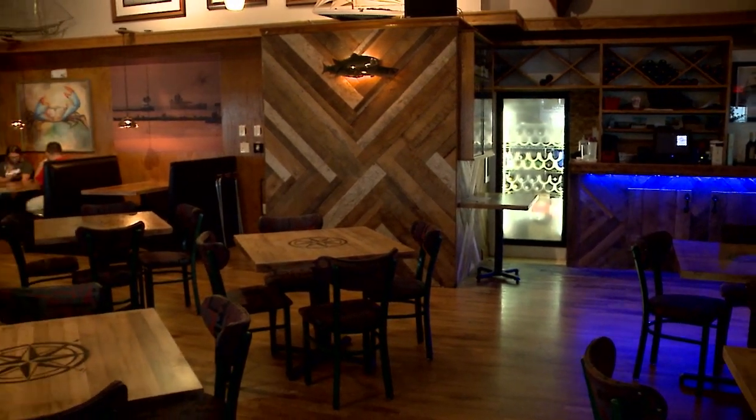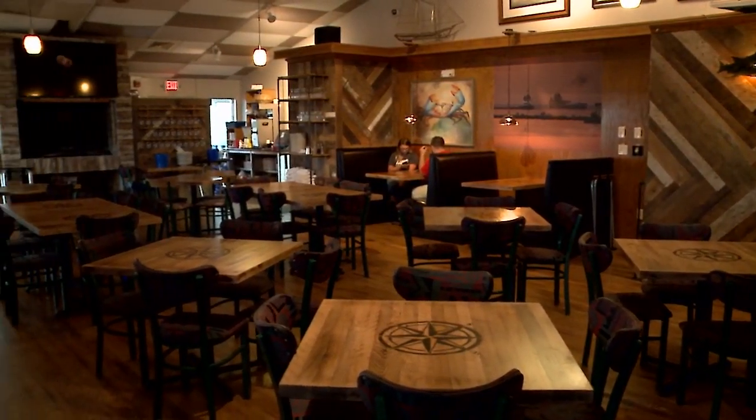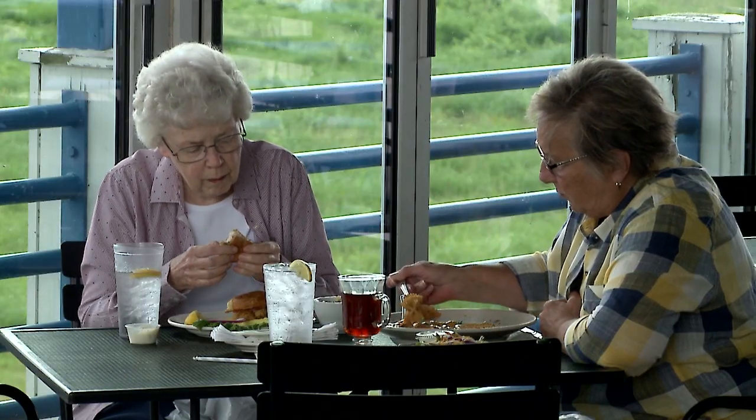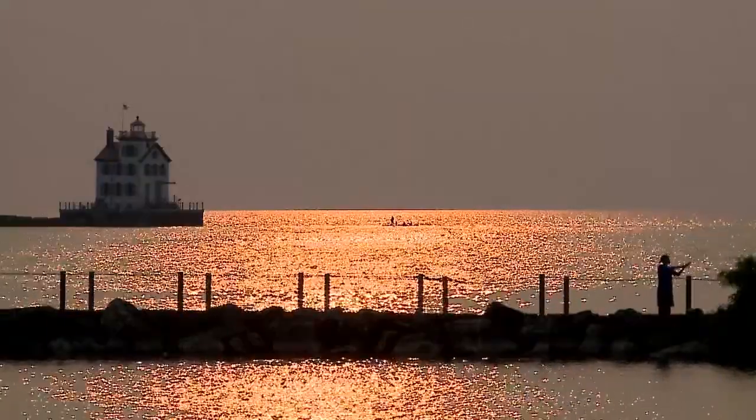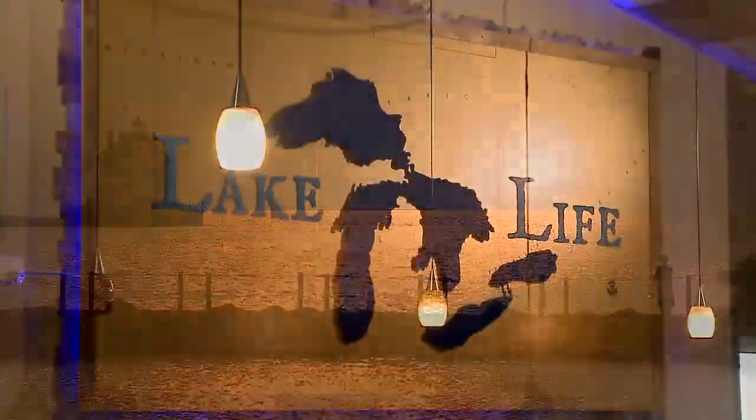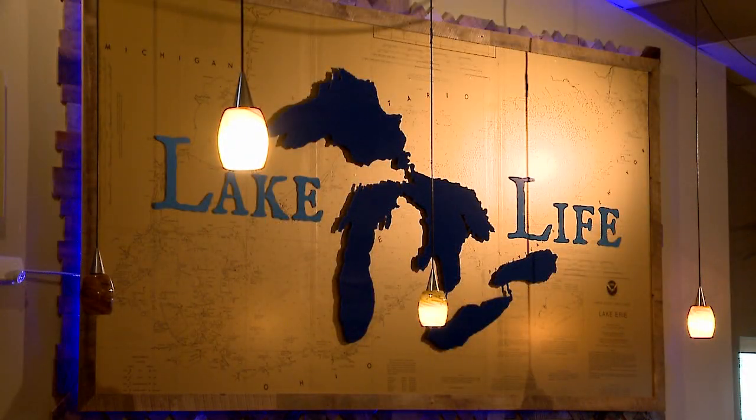Lorain is a good town, and there's good people here — really sincere people. Come to Lorain and enjoy it. There's not many restaurants on Lake Erie, so this is a gem of itself. Erie Steak and Seafood is located on Lakeside Avenue in Lorain.